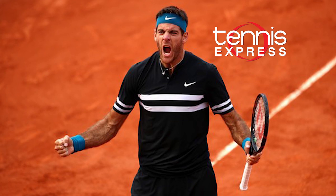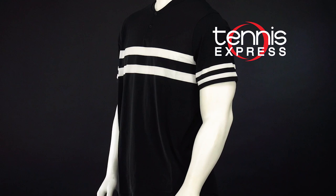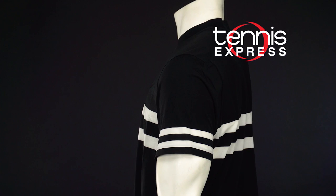His top is the comfortable and stylish Court Advantage Polo from Nike. It features a classy two-button placket and slim collar, as well as a variety of performance characteristics suitable for the ATP Pro. Most importantly, Dri-FIT technology wicks moisture while underarm gussets and articulated shoulder seams provide the range of motion necessary for Del Potro's incredible forehand.